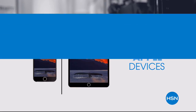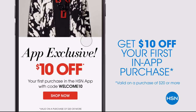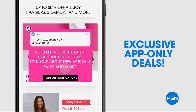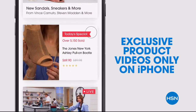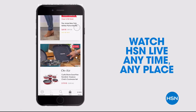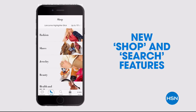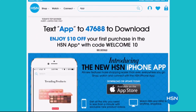Don't miss a thing with our HSN app, available on Apple and Android devices. Get $10 off your first in-app purchase with code WELCOME10. Opt in to push notifications for early access to exclusive app-only deals. Shop faster than ever with exclusive new product videos only on the iPhone, watch HSN live anytime, anyplace. The new shop and search features make finding your favorites easier than ever. Search 'app' on HSN.com to download.